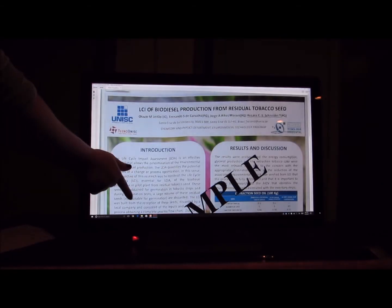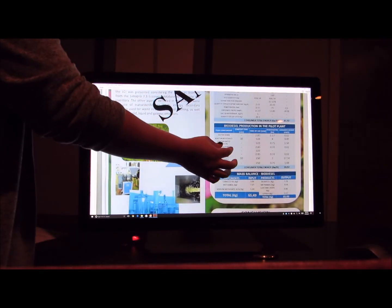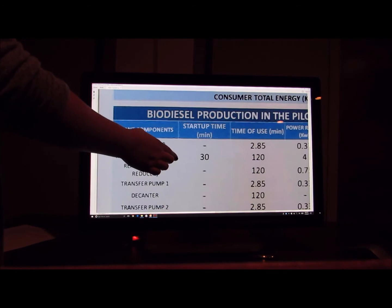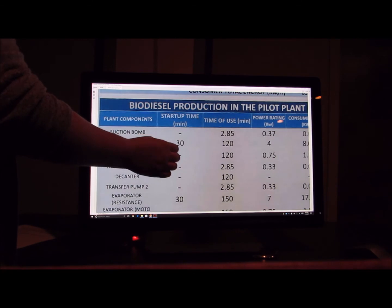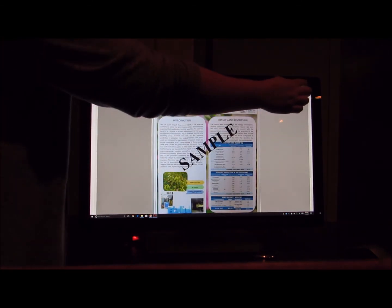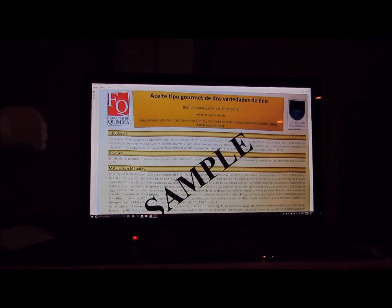Conference attendees will have more opportunities to review your research than ever before. The elevated e-poster component showcases your research to conference attendees before, during, and after the conference. The e-poster format eliminates the hassle of printing, shipping, and posting your poster on one of those physical boards.